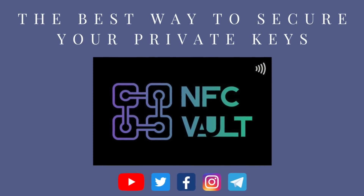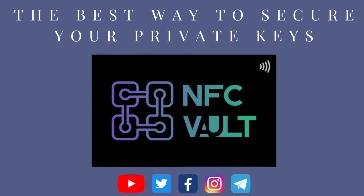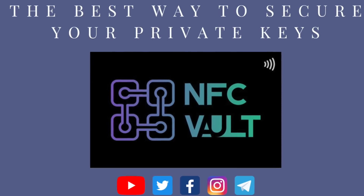NFC Vault is the best way to secure your private keys. Follow us on our social media to stay up to date.